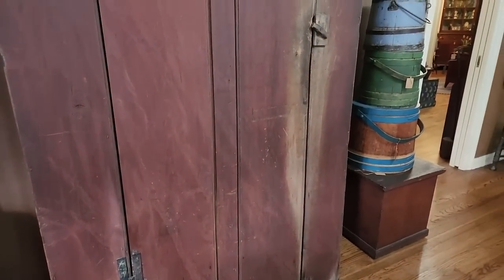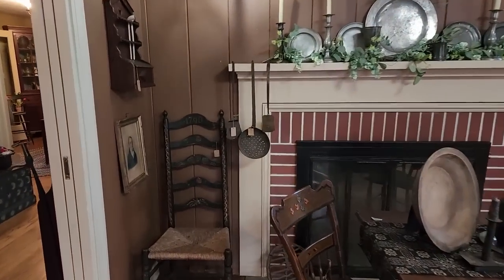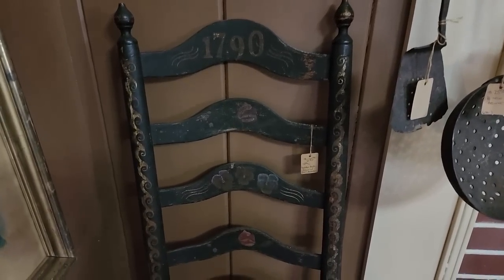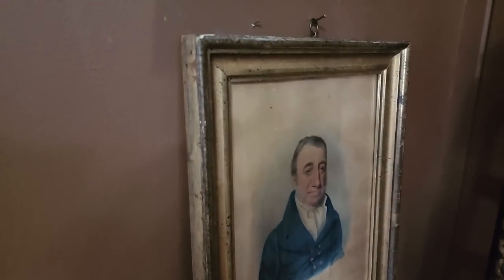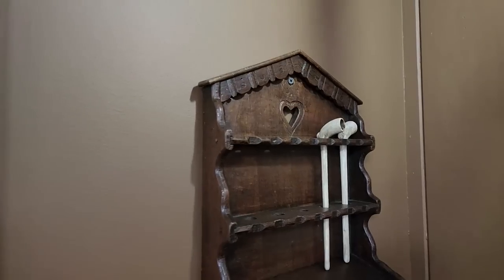And this cupboard here with those amazing hinges — just love that. See the painted chair in the corner; if you noticed, at the very top it has a date on it. Love the flowers — looks like pansies decorated there, then maybe a little tussie mussy tied with a ribbon at the bottom. Beautiful. And this little charmer here in the corner — the early pipe box — and there's another heart. So sweet.